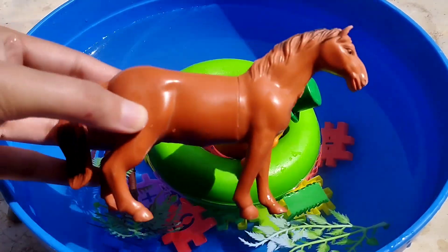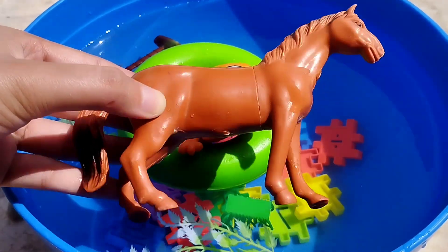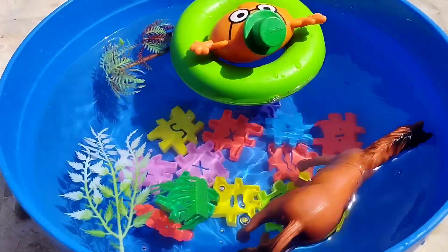Today we have a lot of animals. The first animal is a horse. This is a horse.